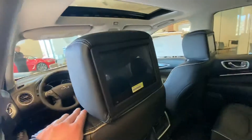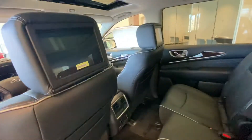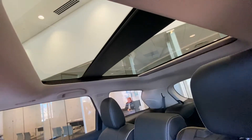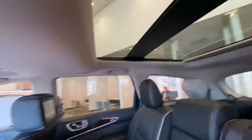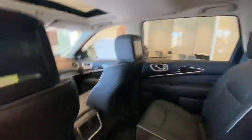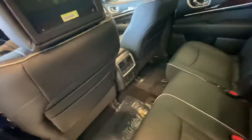This one does have the theater package in the back, so you can see TV screens in both the headrests back here. Part of the sensory package — which is the highest-end package — it does have a second moonroof here in the back. Rather than panoramic, it has the double up front and then one in the back. It also has heated seats with that sensory package, adding to the second row as well.